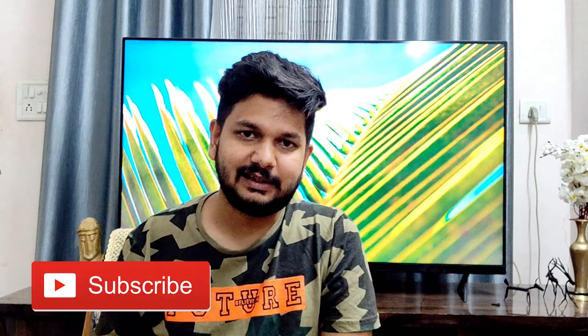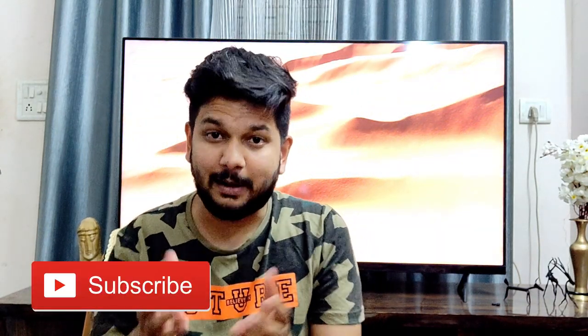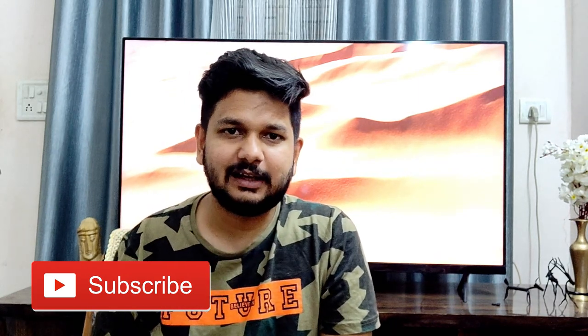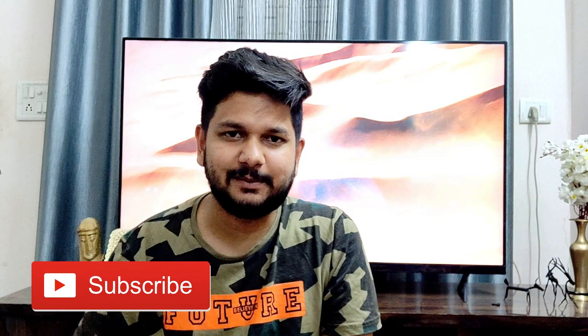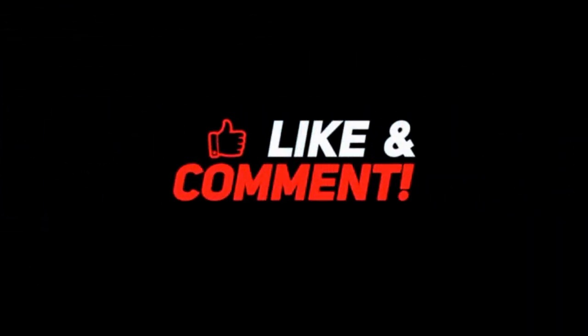This was my side-by-side comparison between Redmi Note 7 and Realme 3, and I told you which phone you should buy. Thank you so much for watching this video. See you in the next video. Bye bye, take care and peace.